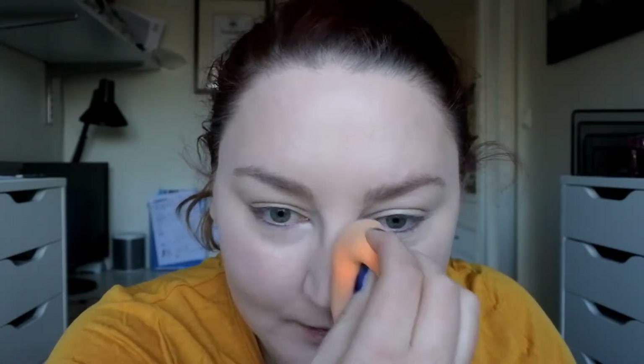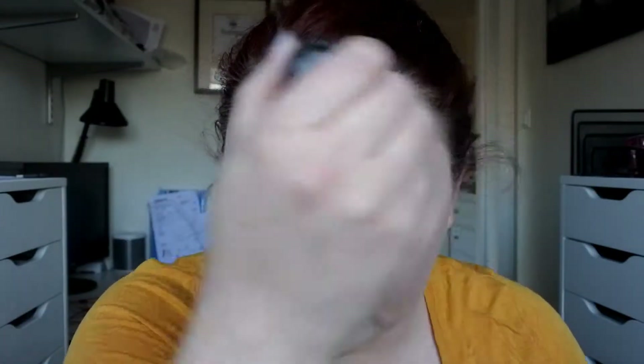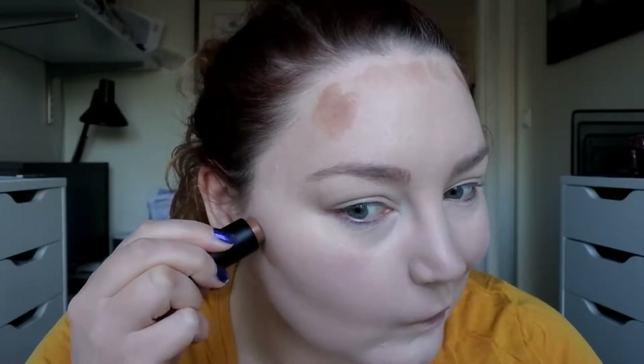My face looks really dewy and that is because of the foundation. Then I'm going to try this Aloha bronzer. I guess I'm just going to take it where I normally would bronze. I'm scared but we'll start with that.